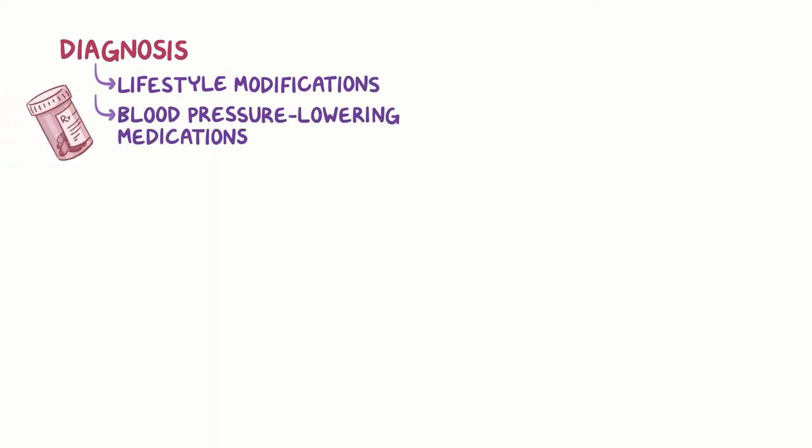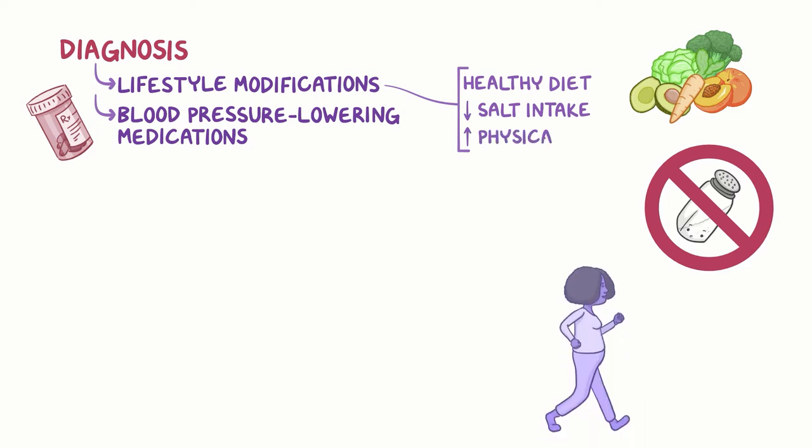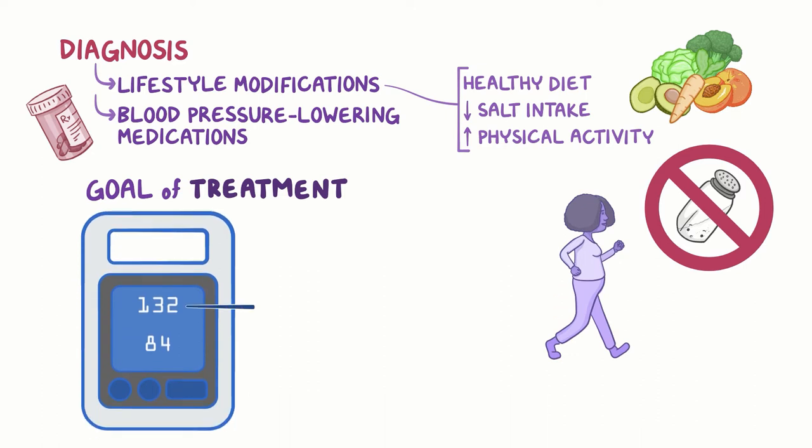Once a diagnosis of hypertension is made, healthcare providers recommend lifestyle modifications and may prescribe blood pressure-lowering medications. Lifestyle modifications include eating a healthy diet, reducing salt intake, and increasing physical activity. For most people with hypertension, the goal of treatment is to lower systolic blood pressure to below 140 mmHg and diastolic blood pressure to below 90 mmHg.